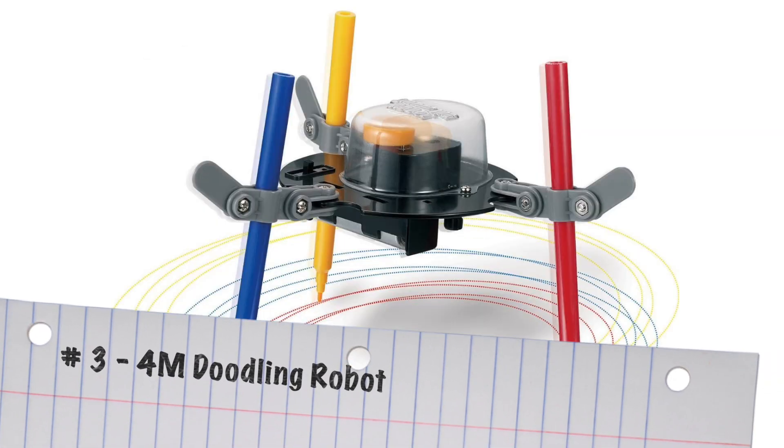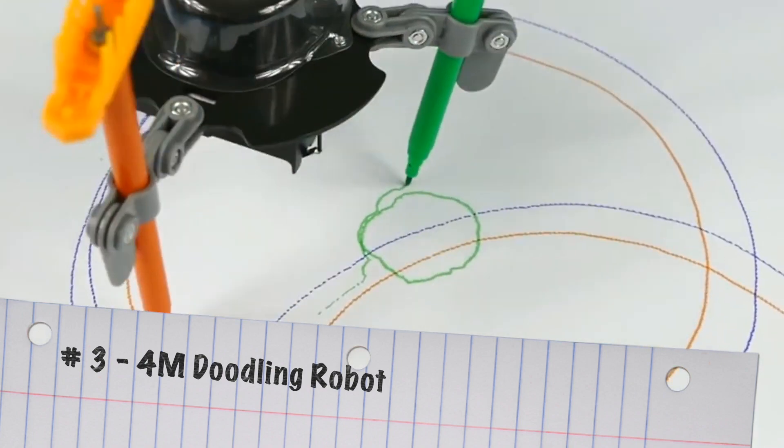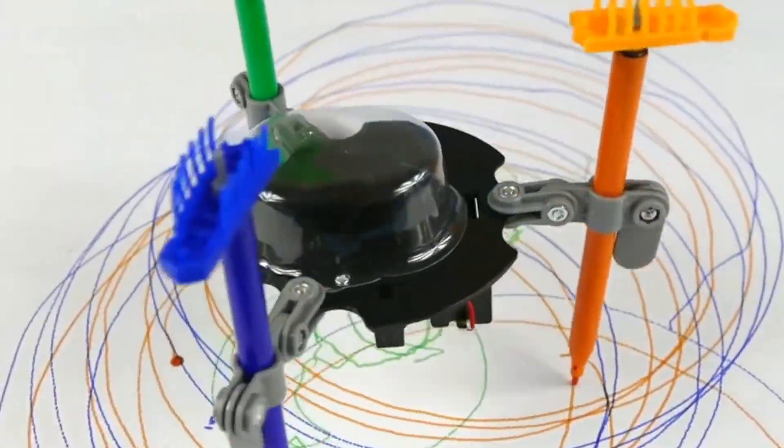Number three on my list is the 4M Doodling Robot. This one's going to bring you back and make you think of the Spirograph that we used to have as kids — it's the same idea.